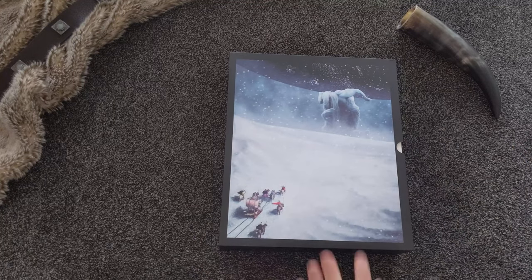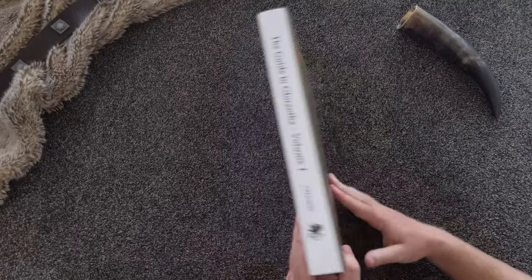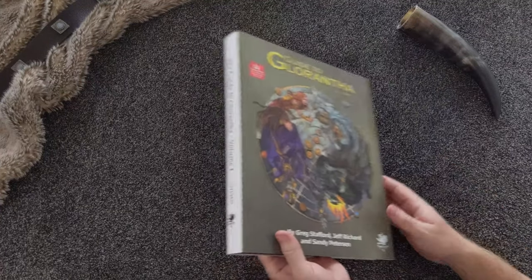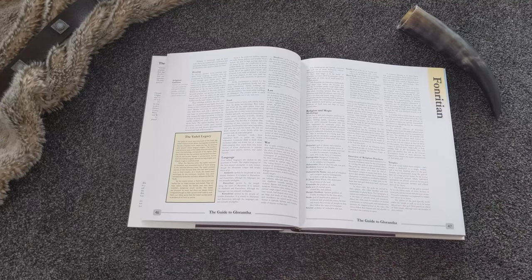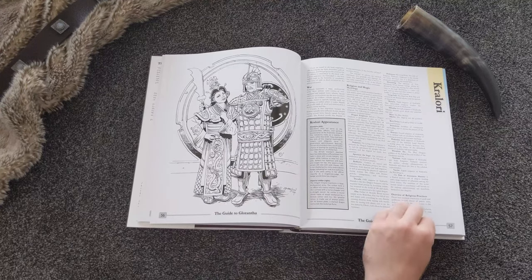These two volumes that make up the Guide to Glorantha are a complete encyclopedia of the signature setting of RuneQuest. Glorantha is one of the oldest and most influential fantasy role-playing settings in the world. It is the magnum opus of legendary designer Greg Stafford, who has accumulated Glorantha's myths, legends, and other lore since 1966.